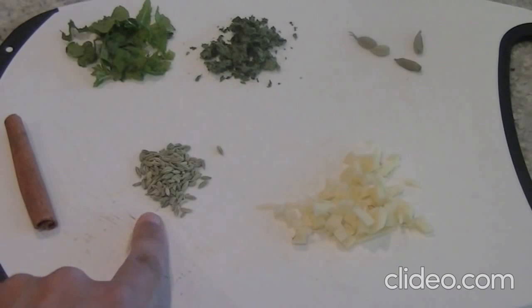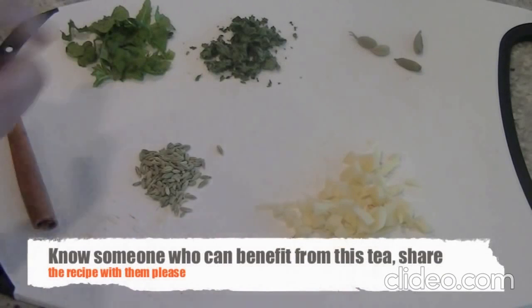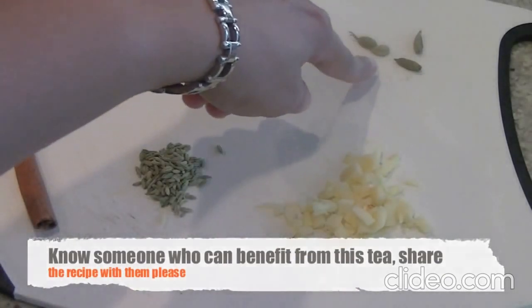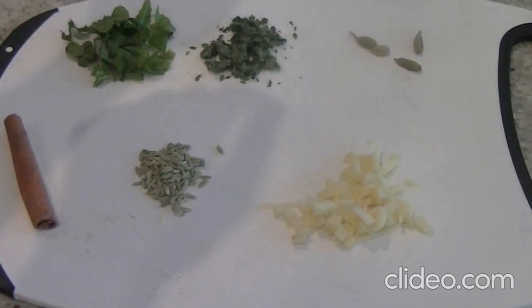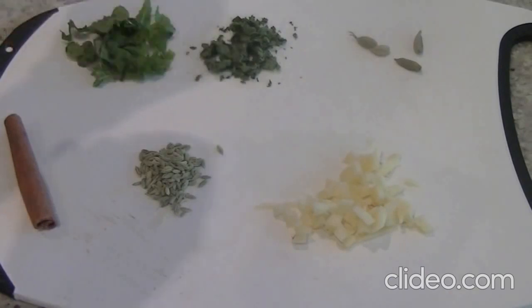We also have one teaspoon of fennel seeds, which help with sinus congestion, chronic cough and flu. And we have one stick of cinnamon and four cardamom pods — we are going to use their seeds, which have anti-mucus action. And some mint leaves; you can use dried or fresh, your choice. I have both so I'm going to add those in.